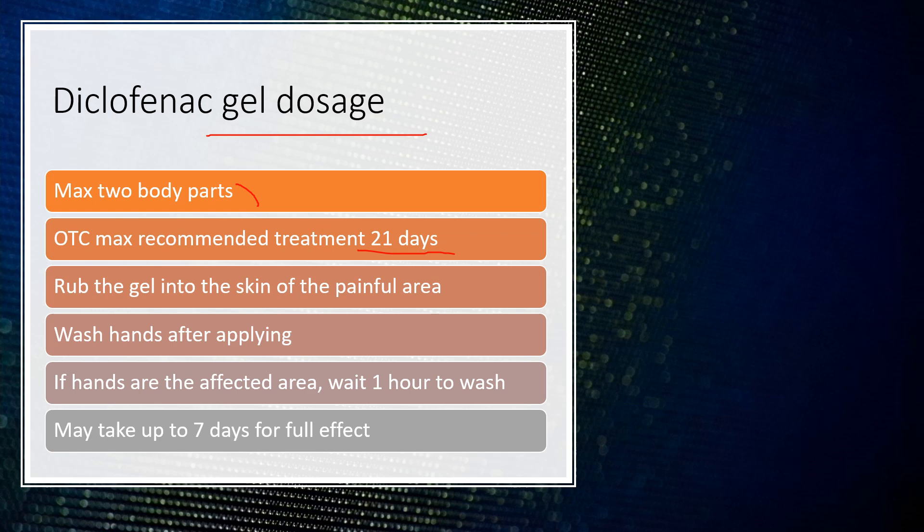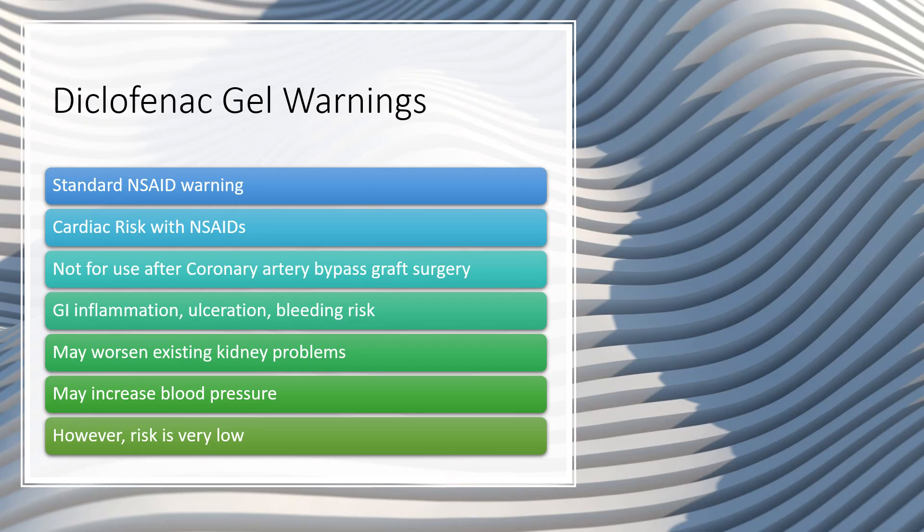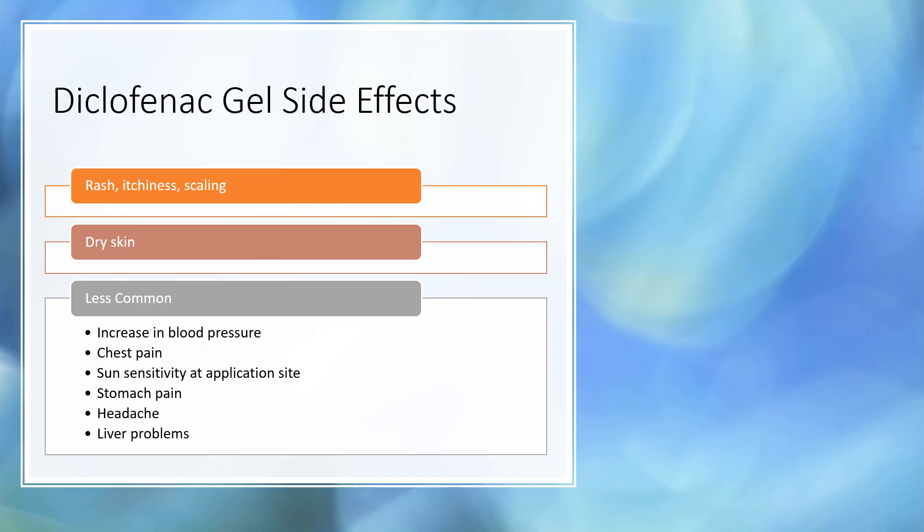Some warnings with the gel: you'll still have the standard NSAID warnings — cardiac risk, not for use after heart surgery, potential stomach upset, may worsen kidney problems, and may increase blood pressure. However, when used topically these risks are very low — much lower compared to the tablets — because very little gets into systemic circulation. Those risks are still present, but much lower than with the tablet form.